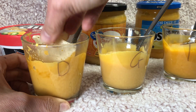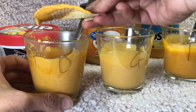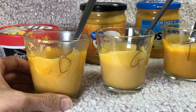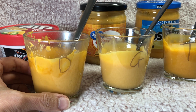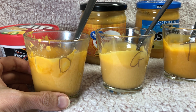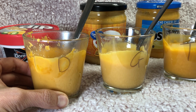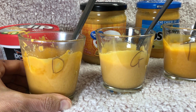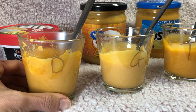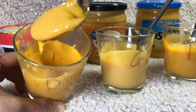Okay, so this one is the Doritos spicy nachos. I do taste the cheese and the spice — it might be a little too spicy, I probably actually need some water. So if you do not like spicy, maybe don't get the Doritos one because that one really is super spicy.